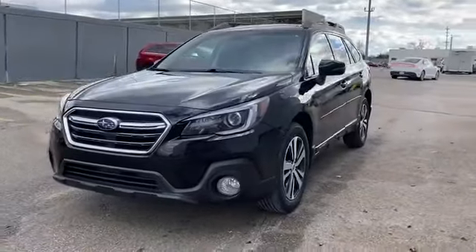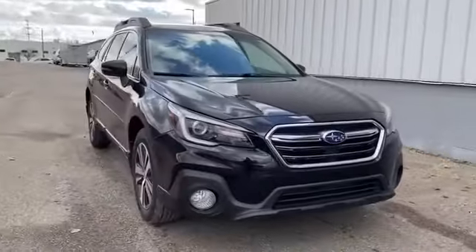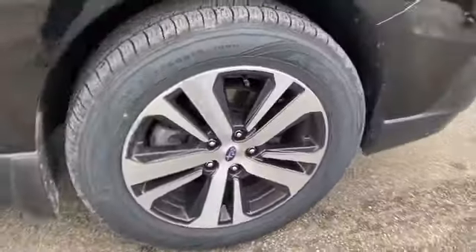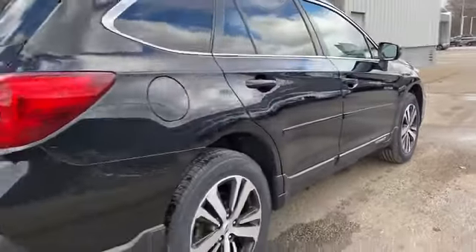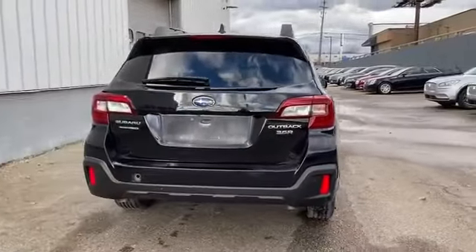2018 Subaru Outback with less than 34,000 miles on the odometer. This SUV offers space as well as power and performance, bringing drivers and passengers many levels of convenience with its cross-traffic alert, side view mirrors with turn signals.